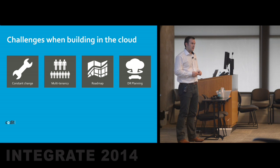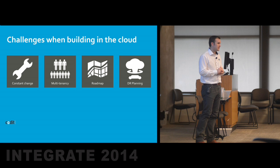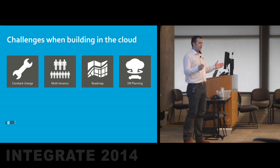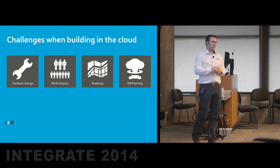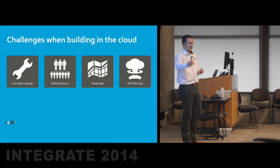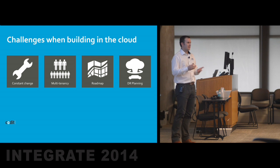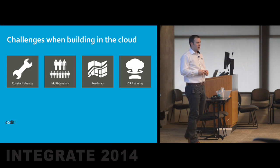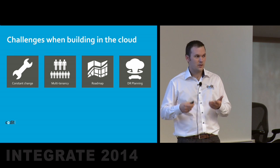Another challenge is disaster recovery planning. It happens that some services are not available, or there's an outage somewhere. Building for disaster recovery is one thing, but testing disaster recovery in a cloud-based solution — that's another thing. You can say we disable system A and run the full script to switch to system B, but if that script depends on something that is suddenly down in the Azure platform — like the management API — it becomes complex. That's something you cannot fully test, and can only test in a real outage situation. That's definitely something you learn the hard way.